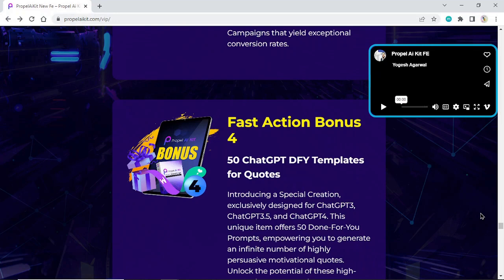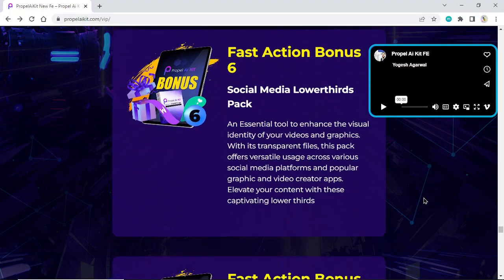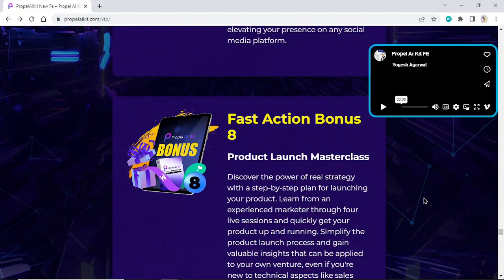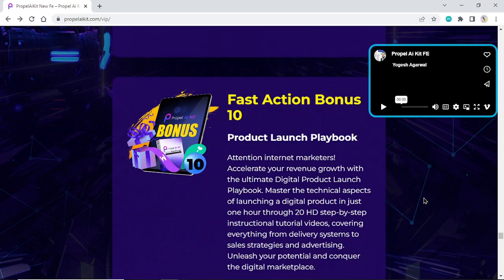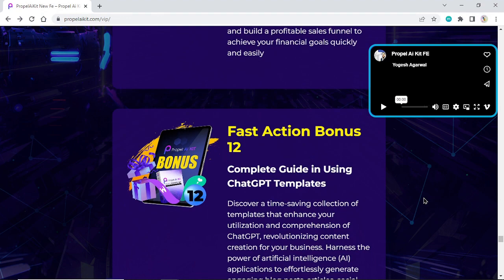Fast Action Bonus 4: 50 ChatGPT DFY Templates for Quotes. Fast Action Bonus 5: 50 ChatGPT DFY Templates for Social Network Posts. Fast Action Bonus 6: Social Media Lower Thirds Pack. Fast Action Bonus 7: Social Media Hand Drawn Sticker Pack. Fast Action Bonus 8: Product Launch Master Class. Fast Action Bonus 9: DFY Transparent Call-to-Action Button Pack. Fast Action Bonus 10: Product Launch Playbook. Fast Action Bonus 11: How to Make $10K in 90 Days. Fast Action Bonus 12: Complete Guide to Using ChatGPT Templates.